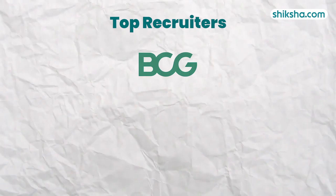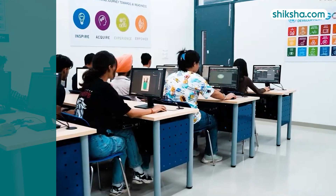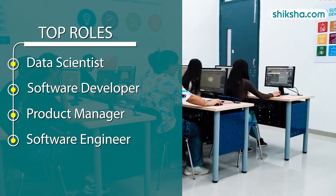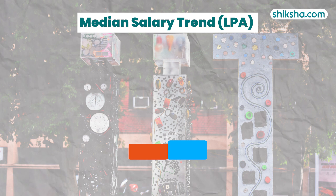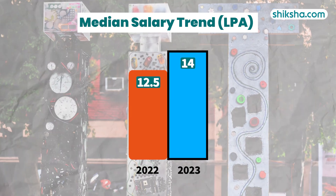Notable recruiters included BCG, Accenture, Goldman Sachs, Microsoft, and Air India. Top roles offered were data scientist, software developer, and product manager. The median salary offered in 2023 was 14 lakh per annum, showing a slight increase from the previous year of 2022.